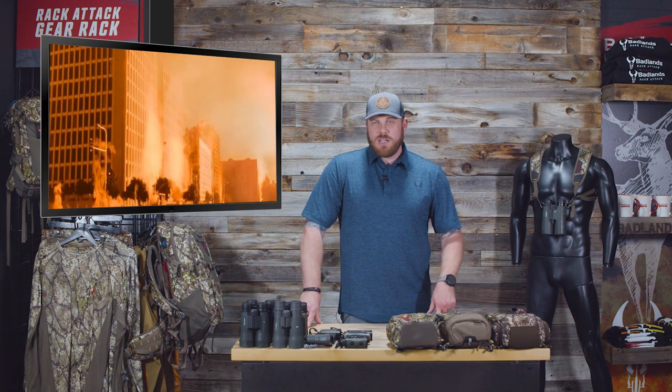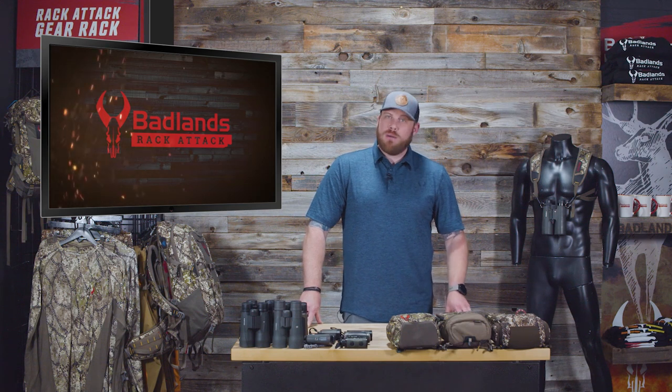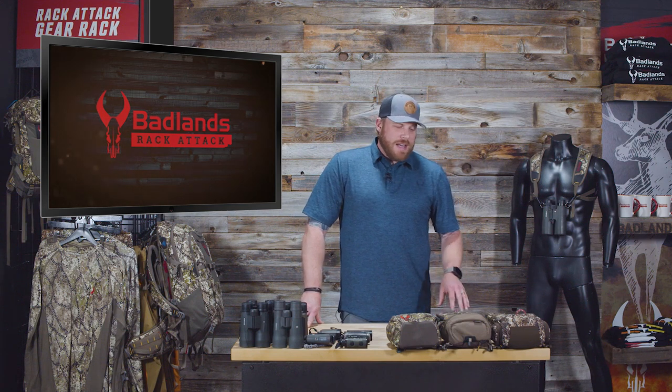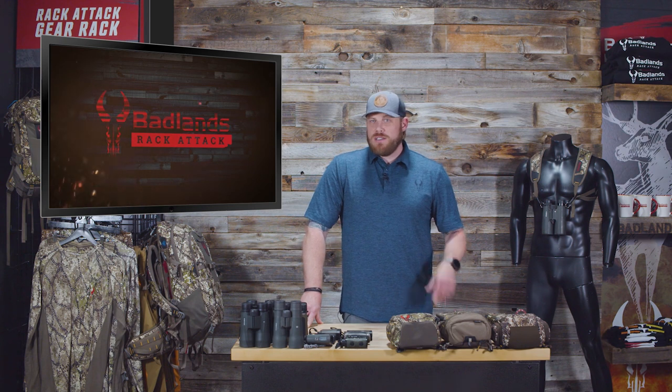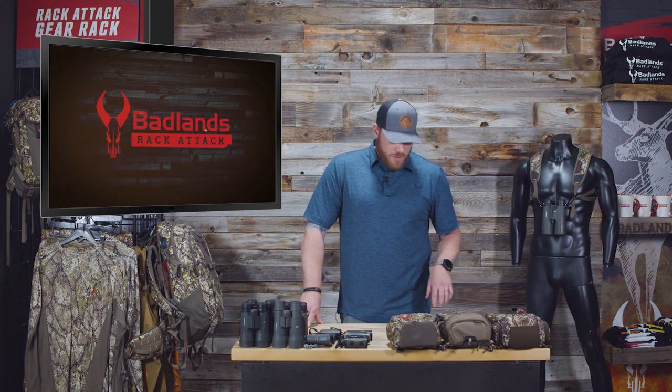We're triple digits here in Utah, and it's hotter in other places. I'm heading to southern Utah in a couple days where it's supposed to hit 114. I'm going to play a little golf — thought I was gonna relax but mostly probably just gonna sweat. Here's a tip: stay hydrated.